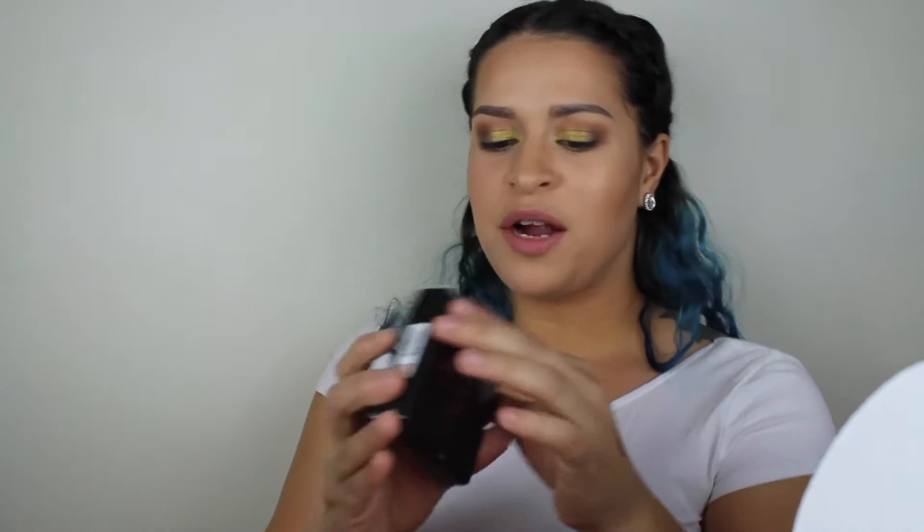Two things that I got from Macy's: one was the Anastasia Illuminated Powder in the color Ribeira. This is what it looks like — it's really pretty. I'm excited to try this out.